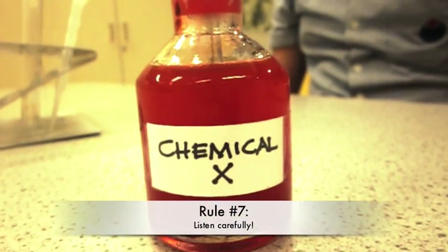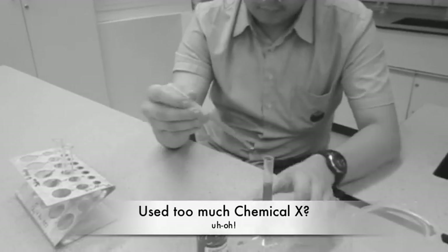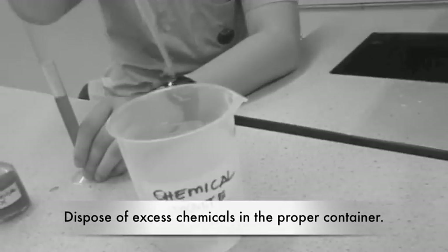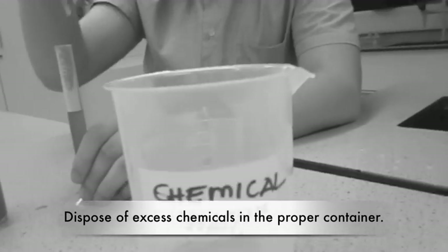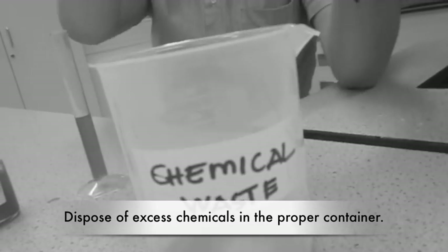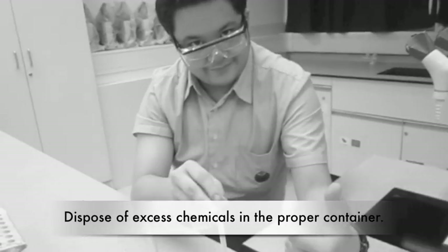Rule number 7. If you use too much of a certain chemical, do not return it to its stock container to avoid contamination. If this happens, use a dropper or spatula to remove the excess chemical and put it in the designated chemical waste bin.